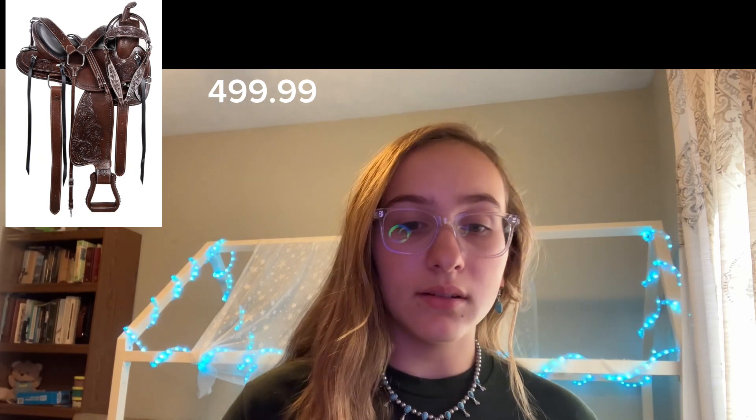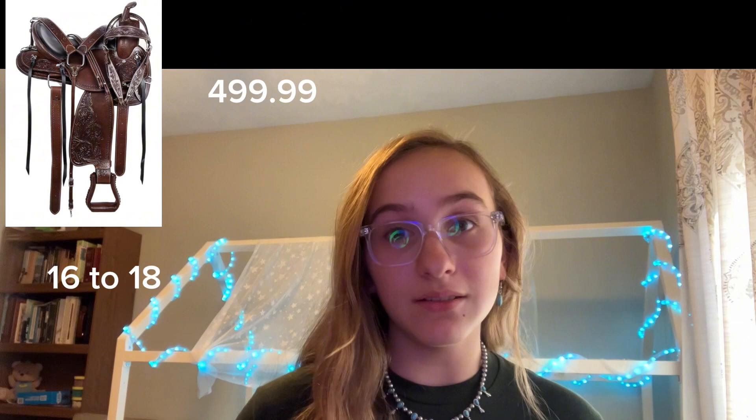Moving on to Western, the first Western saddle I have today is a cowhide leather saddle for pleasure, trail, and barrel. It does come with a breast collar. I know it's weird, but it does come from Amazon, and it comes in at $499.99. It does just come in this color and model, and it sizes from 16 to 18.